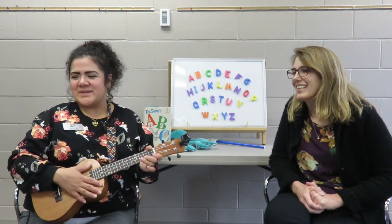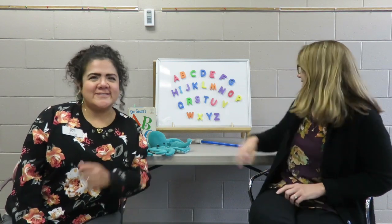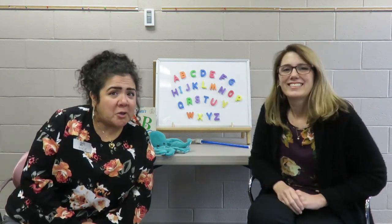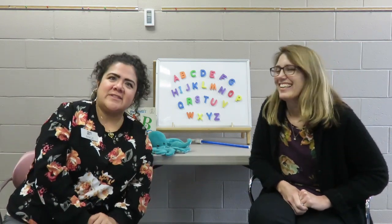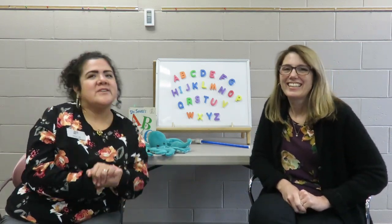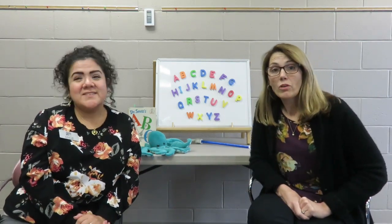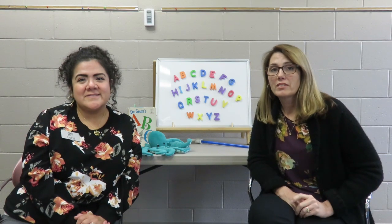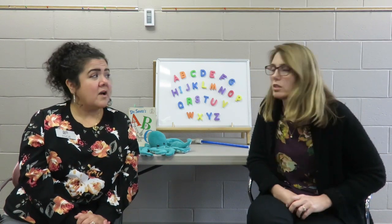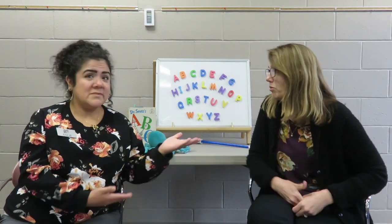Good job. This month's letter is the letter O, just in time for the month of October. And Mrs. O's name starts with the letter O. She's going to go over the sounds with you. It's a vowel — the letter O is a vowel, so it has two sounds. The short sound is 'aw,' as in October. And the long sound is 'o,' like... O says o.